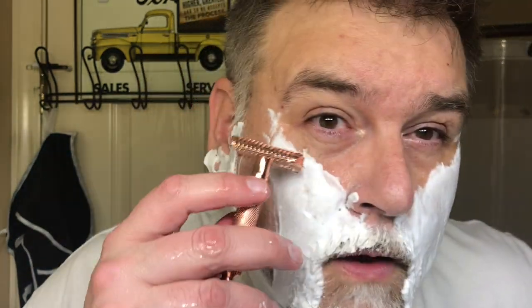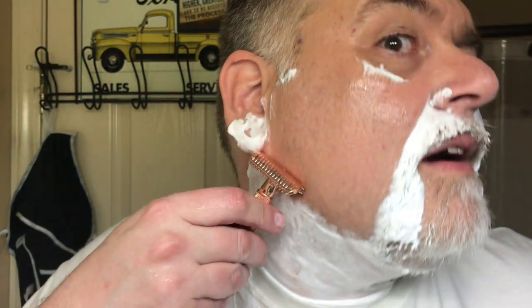The Phoenix Artisan Accoutrements Ascension Twist adjustable double open comb copper razor, loaded with a Persona Red blade on its third use. I love this razor — I've got to do a dedicated video review for it, but honestly a compilation of my last several shaves is basically a review because it's all I want to use.